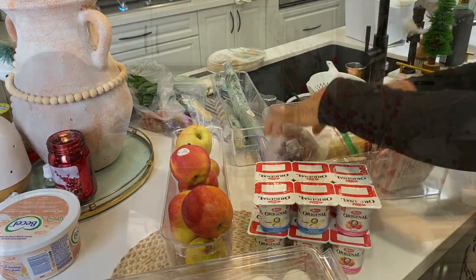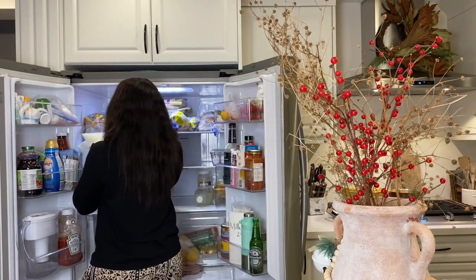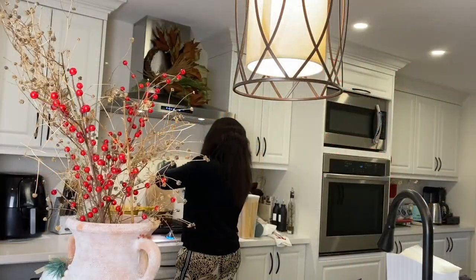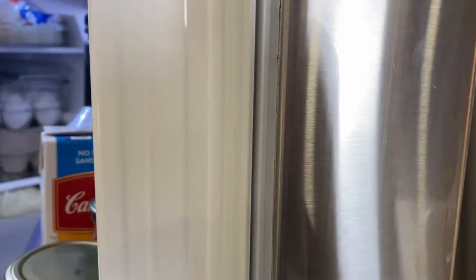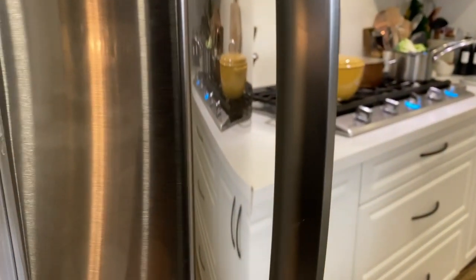Moi je fais étape par étape — vider mon frigo c'est vraiment rare, seulement par exemple s'il est vraiment sale ou quelque chose s'est renversé. Sinon je le fais étape par étape, étagère par étagère. J'apprends à mes enfants de toujours remettre les choses à leur place, mais ce sont des enfants, on se comprend. Par la suite je vais essuyer les portières car comme vous pouvez voir, il y a beaucoup de marques de doigts et un peu de saleté.